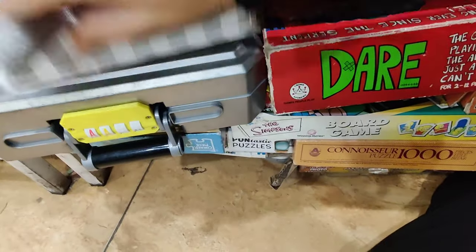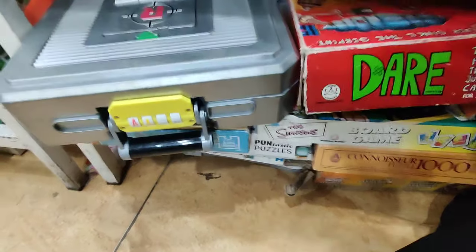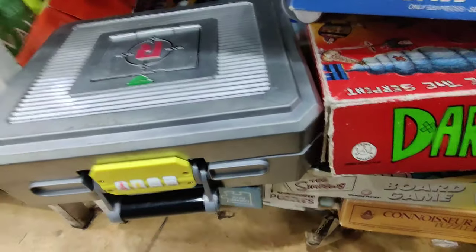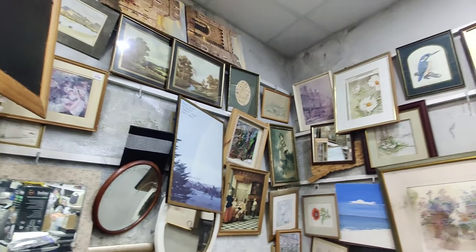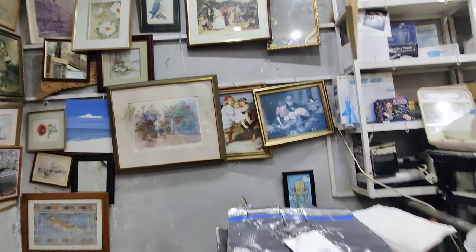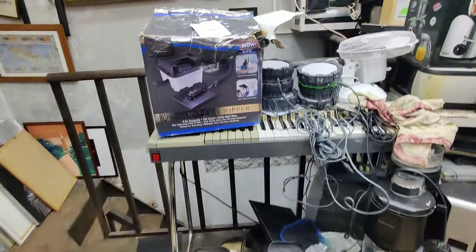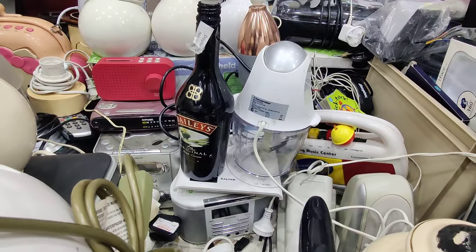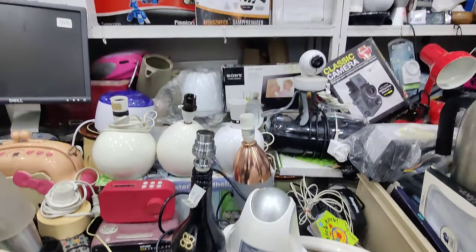Here there was a box that didn't open — I don't know if it was locked. You will get a lot of variety here. After this, you will get many frames in the shop — every size frame. The rates are very reasonable; even the small frame starts from 50 rs.